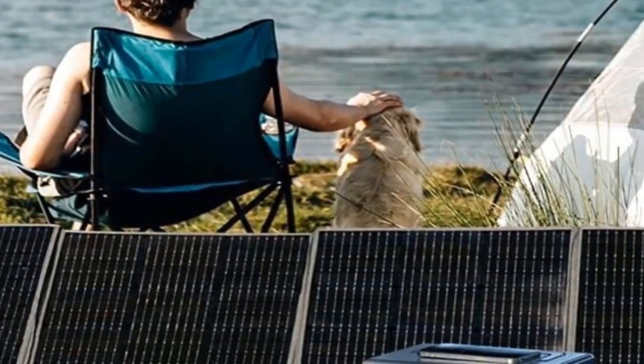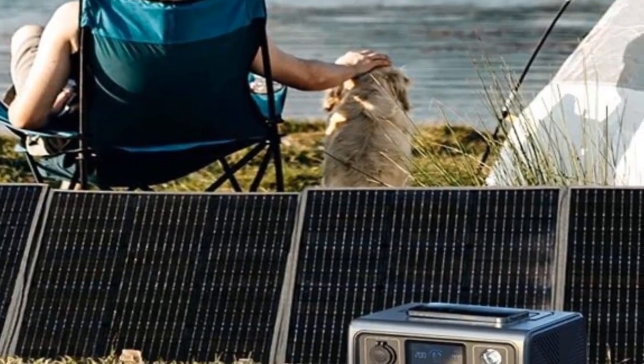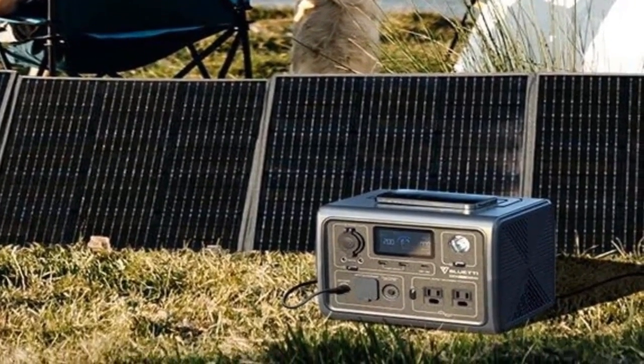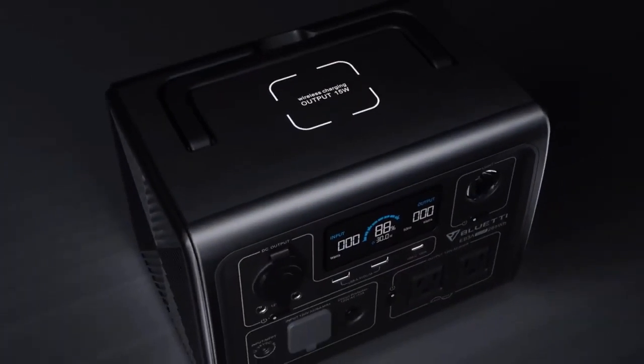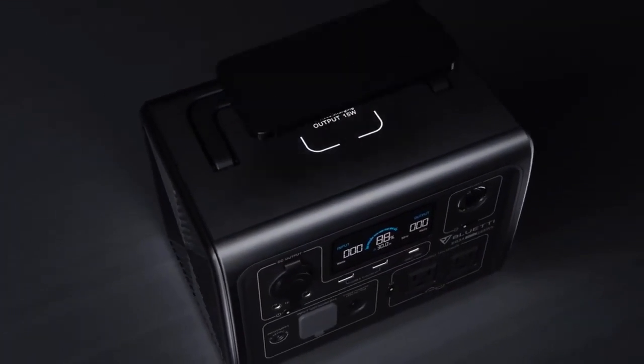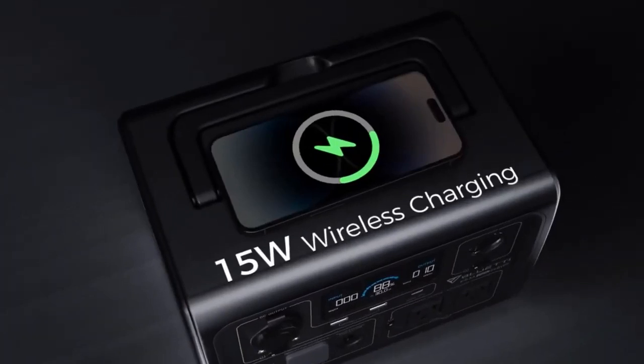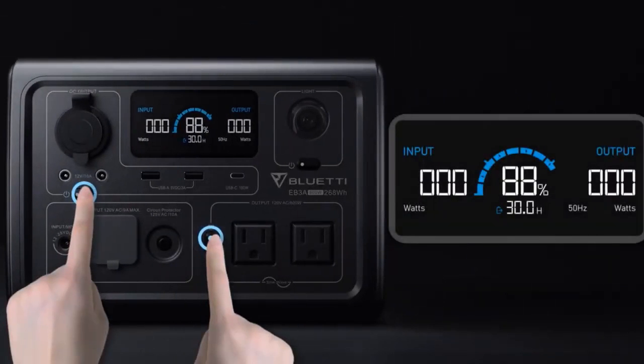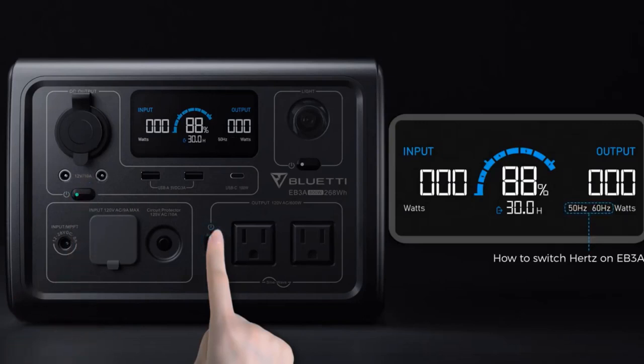Go for off-grid living any time, from RV camping to wilderness exploration, with no fear of losing power. Bluetti EB3A can be recharged in every way possible: either via AC, solar panels, car, generator, DC plus solar, or AC plus adapter, leaving you only peace of mind on the road.